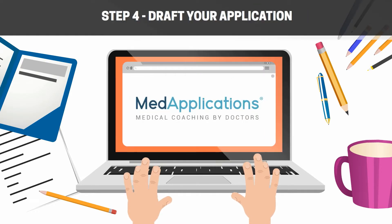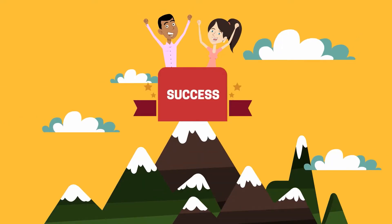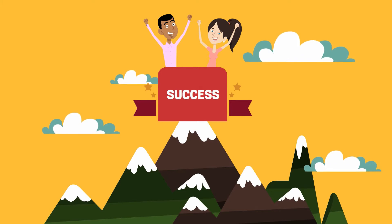Step 4: Using our application template, draft your application. Step 5: Now, we do the rest. Our medical doctors will review, edit and polish your application. The MedApplications macro edit, micro edit and polish protocol ensures the highest level of quality and success.